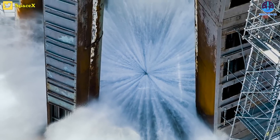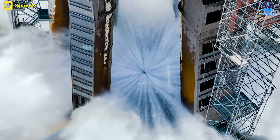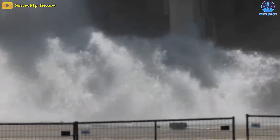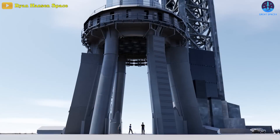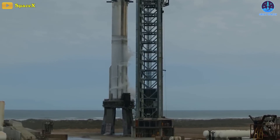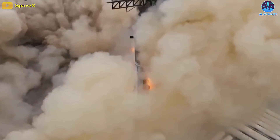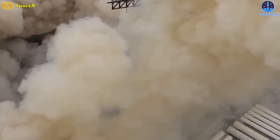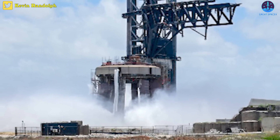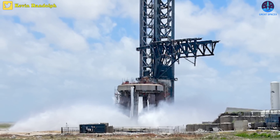And if you're worried about B9's Raptors, based on the image, the streams are angled radially outward from the center of the pad. At three times the power of the test images, that still doesn't contact the bottom of the OLM, much less the booster's underside. If today's test goes well, the next step will likely involve a static fire test where the water deluge system will be tested alongside the ignition of the Raptor engines, to gauge its effectiveness in countering the intense heat produced during liftoff.